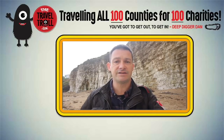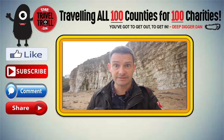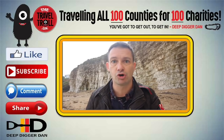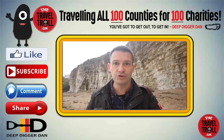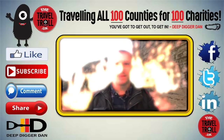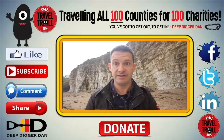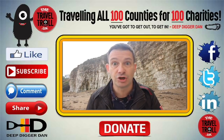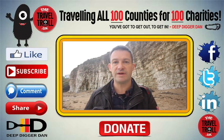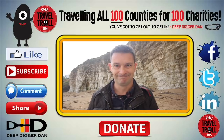Many thanks for watching, guys. Please don't forget to click like, subscribe, leave a comment, and share the video. And be sure to check out my other channel, Deep Digger Dan, and my website, thetraveltroll.uk. You can also follow me on Facebook, Twitter, and Instagram. But most importantly, please do donate to the charity which we're supporting in this county. All links to everything I've just mentioned are in the description below. Please come back tomorrow as we continue our adventure to try and make the biggest video library of the sites of the UK. Goodbye.